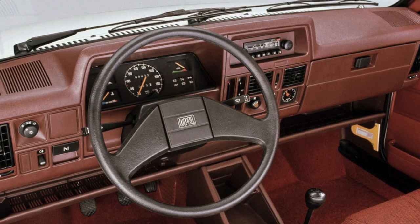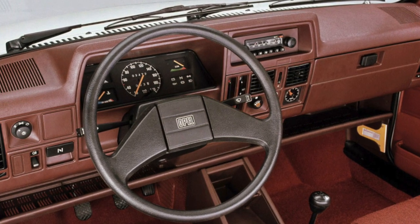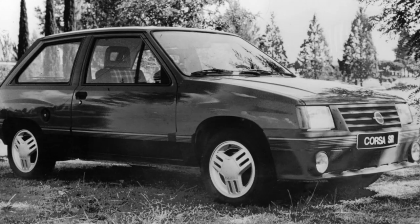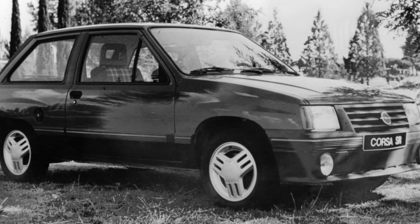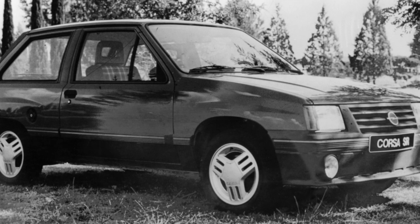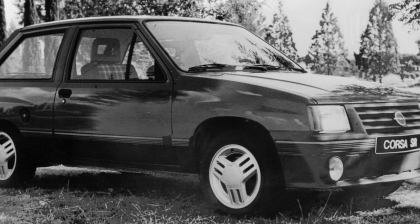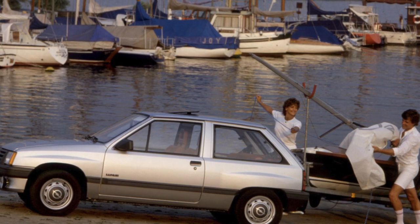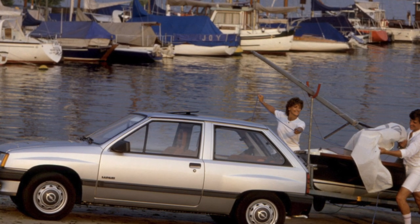The body of the Corsa, however, like all Opels of the early years of production, poorly resists the onslaught of the red disease. Its traces can be found on the wheel arches, around the gas tank flap, and under the windshield frame. But if here it can still be dealt with relatively simply, the corrosion of the welded seams of the spars will require serious investments.